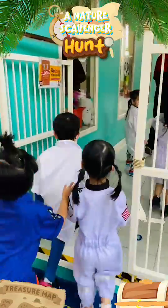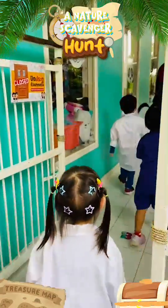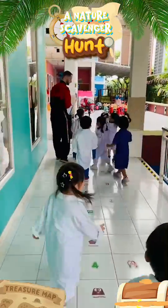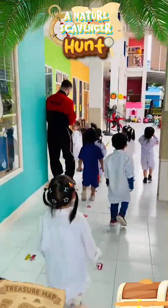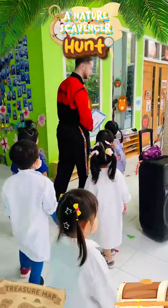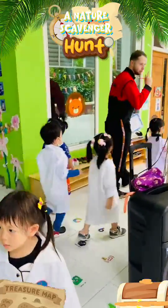Come on, now we need to keep looking. We need to see if we can find any insects. Look around if you see some ants, caterpillar, butterfly. Keep looking, see if you can find it.